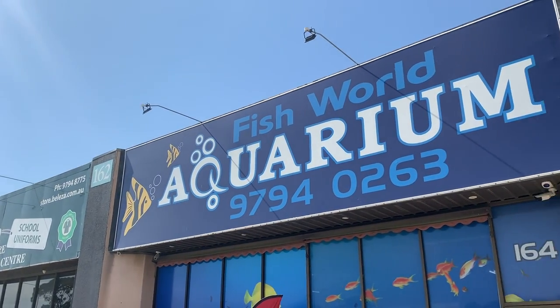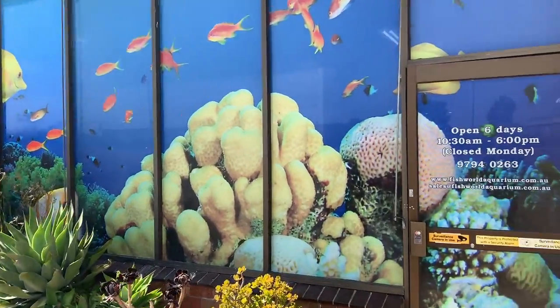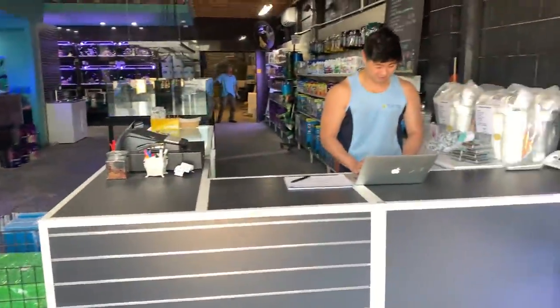So here we are at Fish World Aquarium. You can see the store's got quite a presence from the front - it's got a beautiful wrap on the windows. It's no mistaking that it's an aquarium that has marine stock when you walk in, and as soon as you open the door you're greeted with friendly faces.